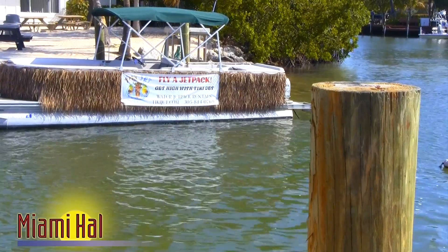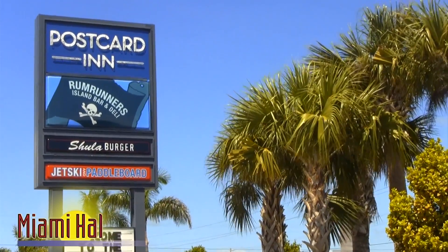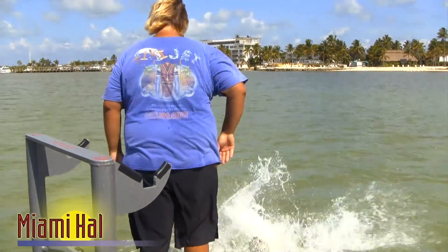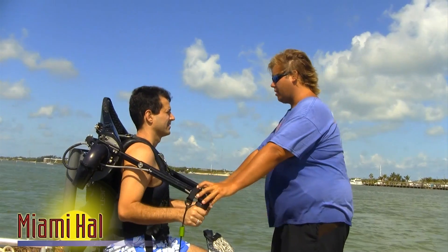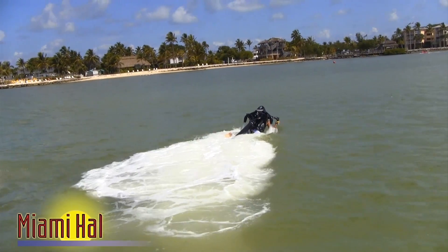If you want to do something extraordinary, don't pass the postcard in at mile marker 84 in Isle Morada. It is there you will find Tiki Jet and one of the most amazing contraptions on water. The device is called a Jetlev R200, and with the expert guidance of Justin Parrish, you can rent some time piloting an honest-to-goodness jetpack.